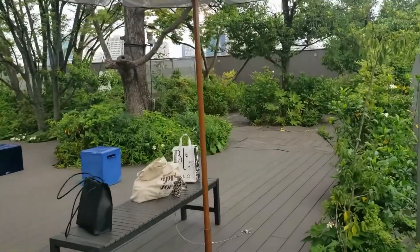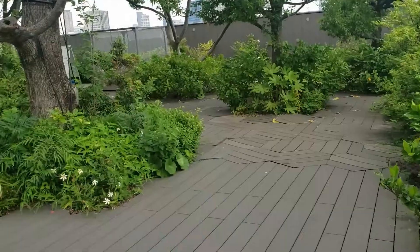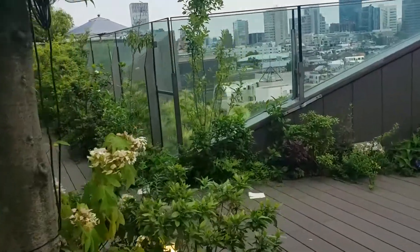This rooftop is 8 floors above the city below, so Japan is really good at making green spots where you can get away from all of the concrete.